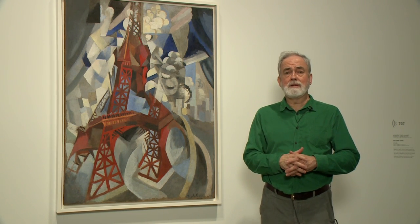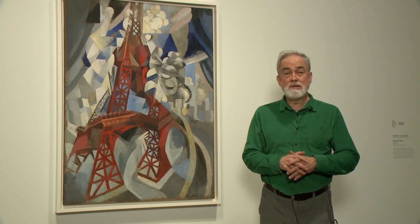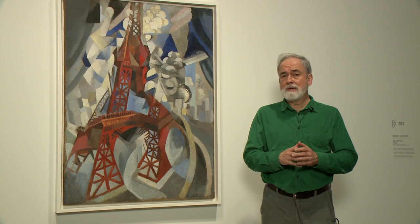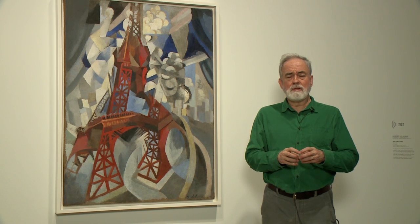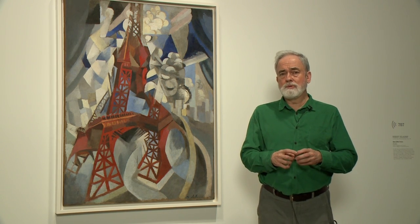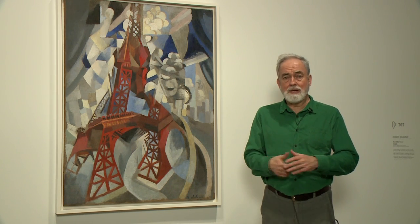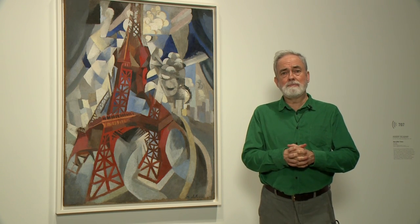Robert Delaunay painted it 30 times — a pretty good indication of just how drawn he was to it. You can see it's kind of broken up and looks very dynamic, because Delaunay was influenced by time-lapse photography. He realized that the whole notion of speed and motion, which was so critical to the 20th century and coming out of all the new technologies like automobiles and airplanes, had to be part of his painting.